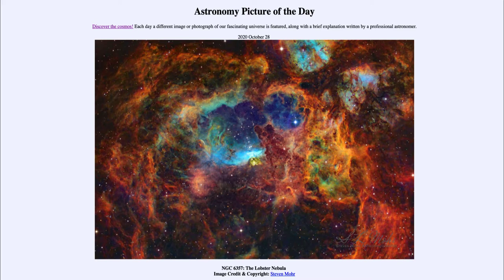So what do we see here? This is the Lobster Nebula, and it actually contains an open star cluster at the center known as Pismis 24, which contains some of the largest and most massive stars that are known.